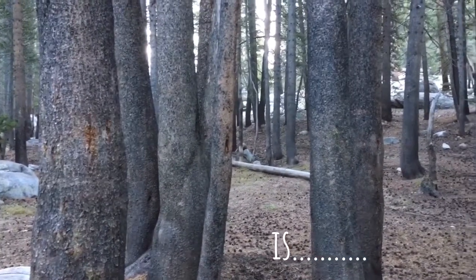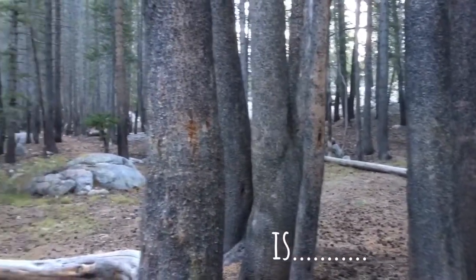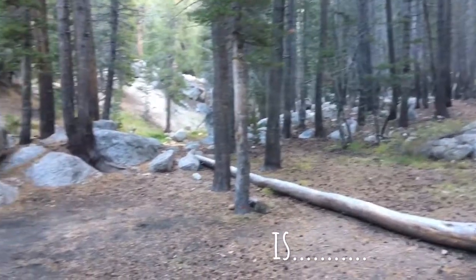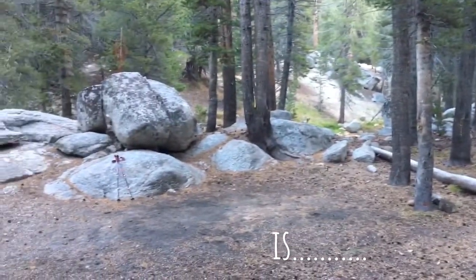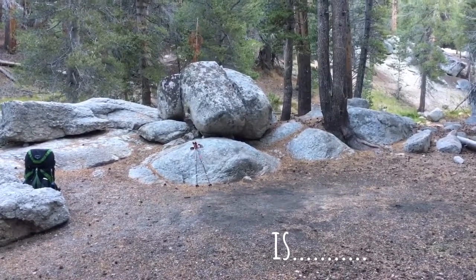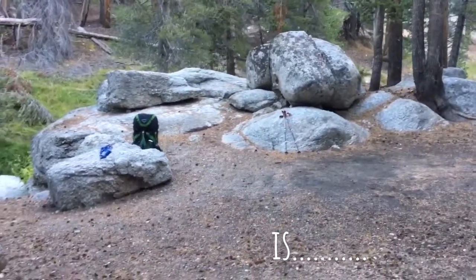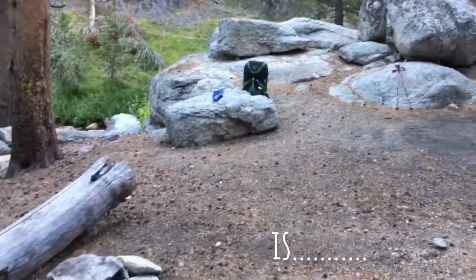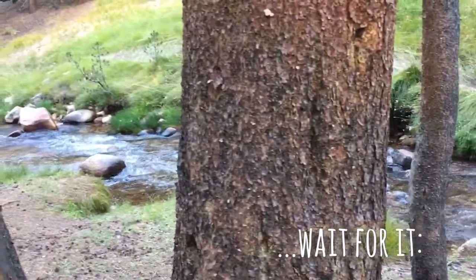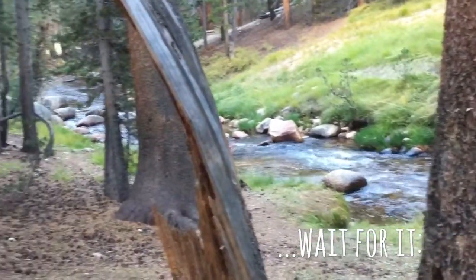That's the trail up there where I came from yesterday afternoon. I'm panning over to my campsite — the tent camp right there in front of the truck. Below 10,000 feet you can have a fire. And as you pan down, Rock Creek continues, and I'll be heading down that way on the trail.